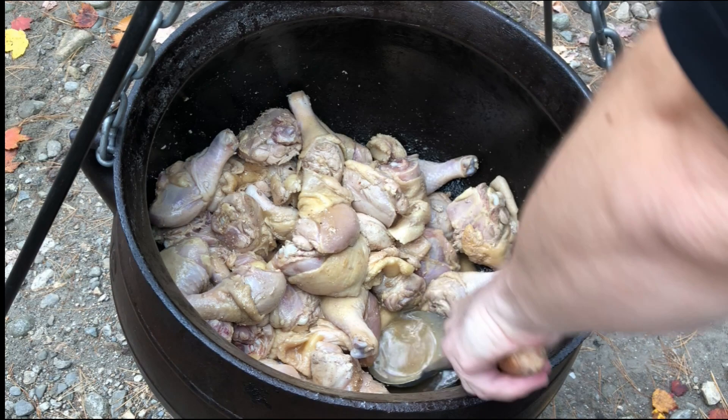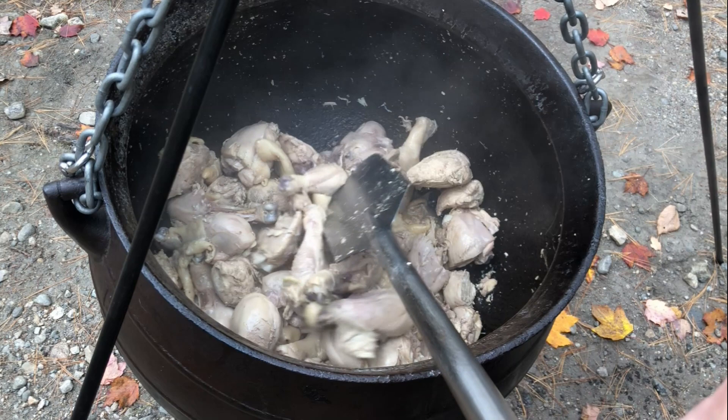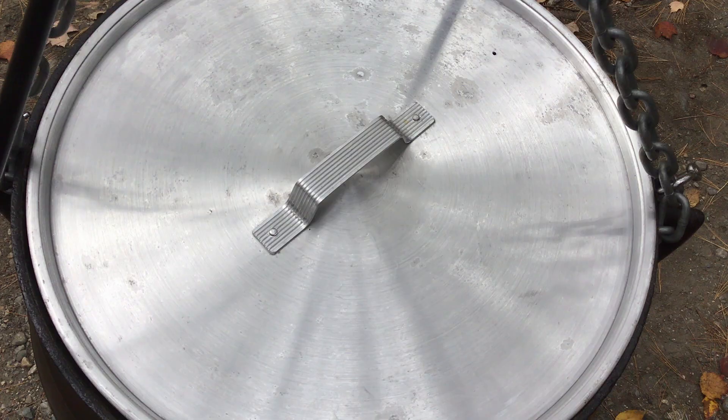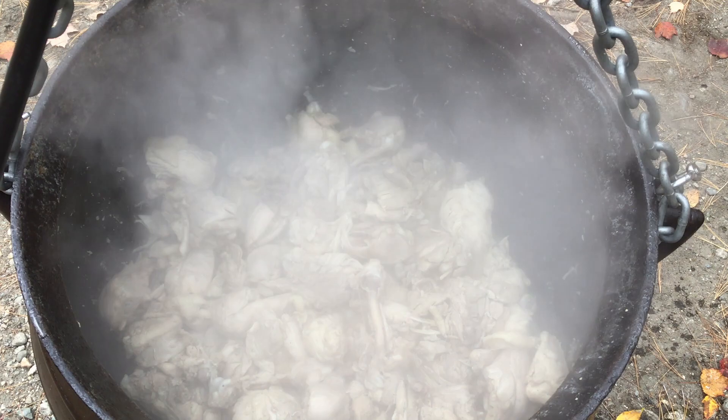Here's where the patience part comes in, because it's going to take at least half an hour and probably more before all this chicken is ready. When the chicken is no longer rubbery, it's shrunk a bit, and you can cut a piece with a spatula and it's cooked all the way through — then we know we're ready for the next step. So right now we can keep an eye on the chicken, relax and enjoy ourselves. The chicken is finally cooked through and the hard part is over.